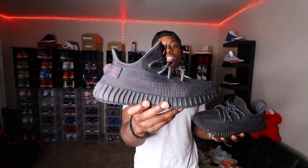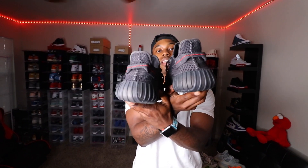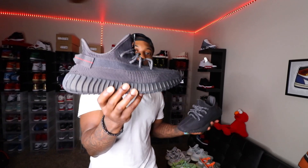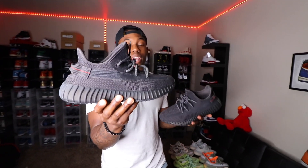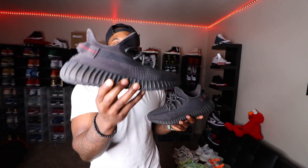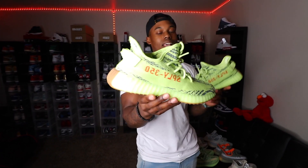Next we have the Triple Black 350 V2s — very fire. You've got the tab on the back that really looks a lot like the V1s that released back in the day. I always think to myself: will Yeezy and Adidas bring back some of the 350 V1 colorways? It's still up in the air, and I think a lot of people are hoping they do. But to give us this Triple Black was very fire.